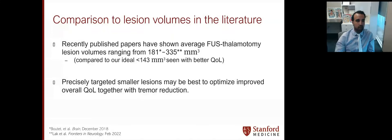In conclusion, MR-guided focused ultrasound is an excellent methodology to improve tremor. However, the impact of HIFU thalamotomy on patient-centric QOL may need to be further emphasized as a paradigm shift away from tremor reduction alone. We find that smaller lesions with high overlap with our normative tractographic atlas network target are associated with better long-term tremor reduction and QOL outcomes. Used prospectively, this NTA-guided targeting approach may be a simple and scalable adjunct to optimize targeting. Eventually, such optimized image-guided targeting techniques may enable us to perform this procedure in an asleep fashion, lending itself to higher efficiency.